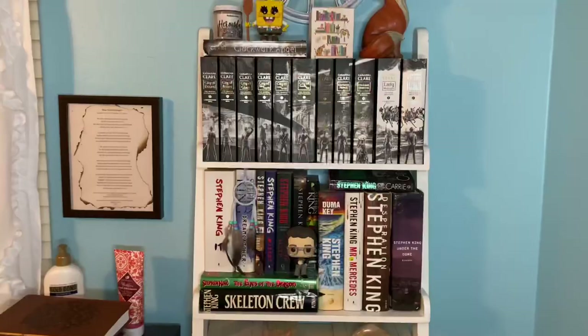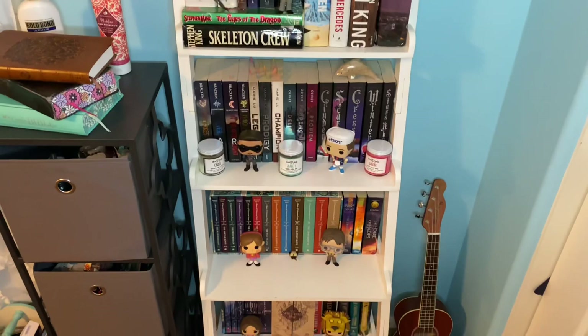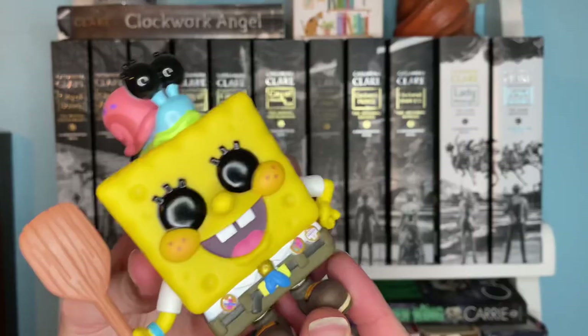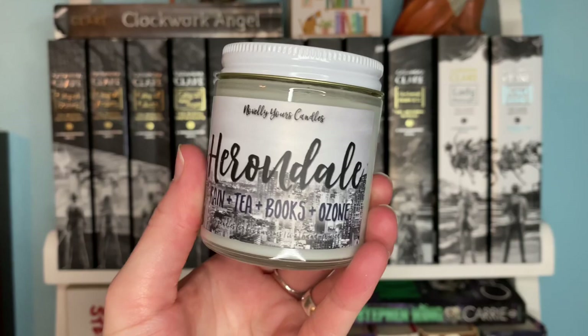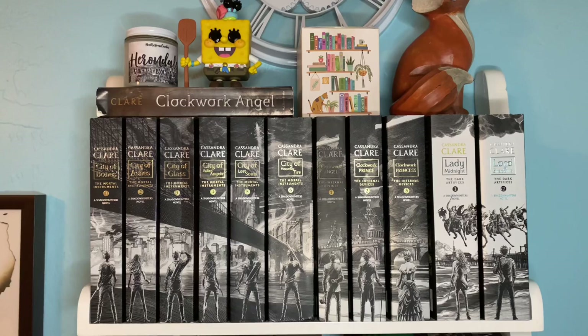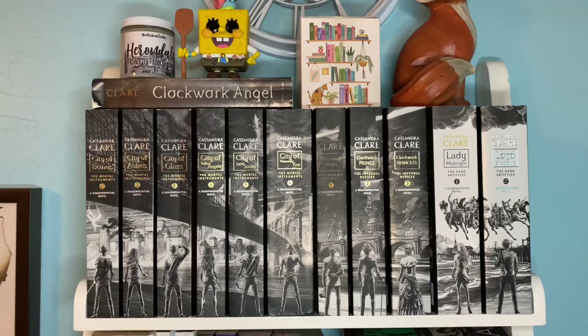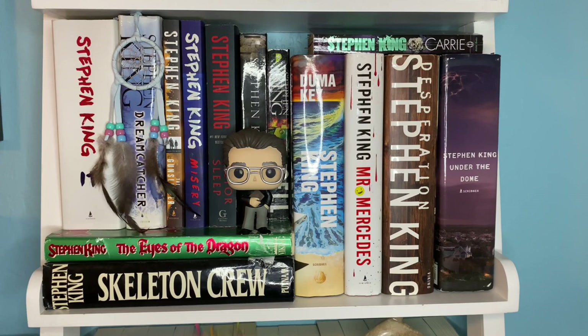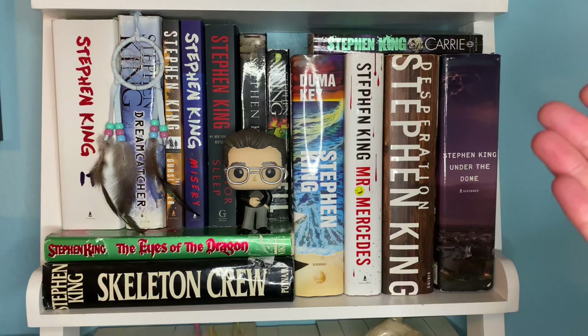Now for a different shelf — another one of my absolute favorites because it is very, very organized through and through. The top shelf has cute little knickknacks: my SpongeBob, my fox, and my Herondale candle — we're just not going to talk about my William Herondale obsession. This is my Cassandra Clare bookshelf, where all the paperbacks are for the most part. Then we have my Stephen King bookshelf — one of my all-time favorite shelves. I have two Stephen King shelves; this is the first one I created months ago. We actually have Stephen King himself standing right there. Some honorary mentions: It — chef's kiss, amazing — as well as Duma Key and Under the Dome, which is the scariest book I've ever read in my life.